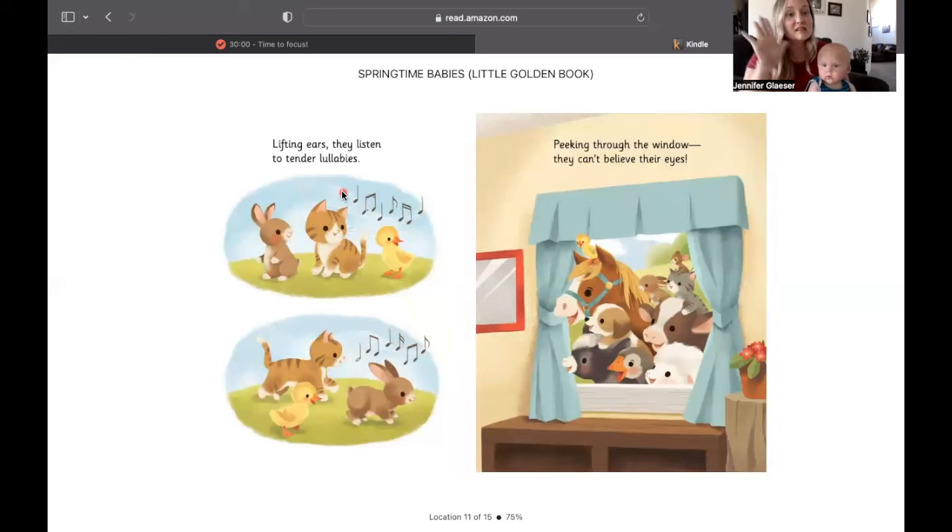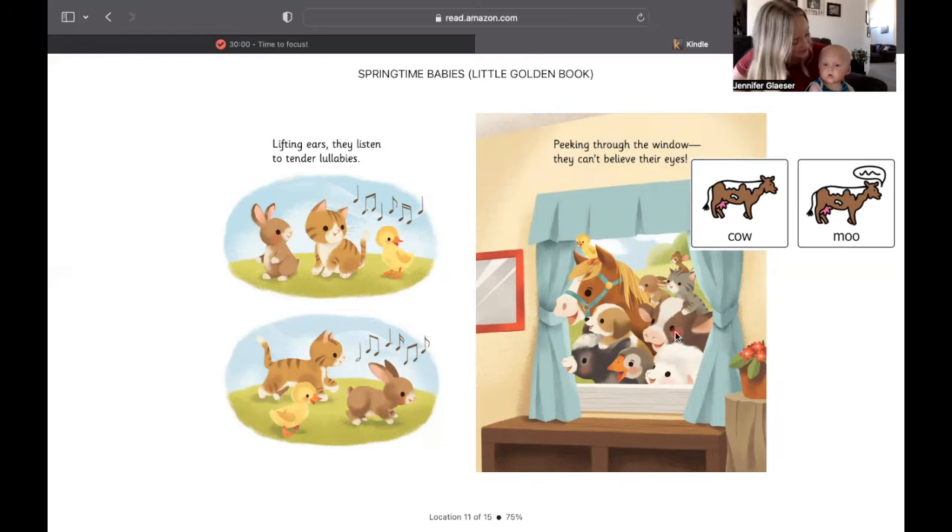One, two, lifting their ears, they listen to tender lullabies. We like lullabies. Peeking through the window, they can't believe their eyes. I see a sheep. I see a cow. What does a cow say? Moo.